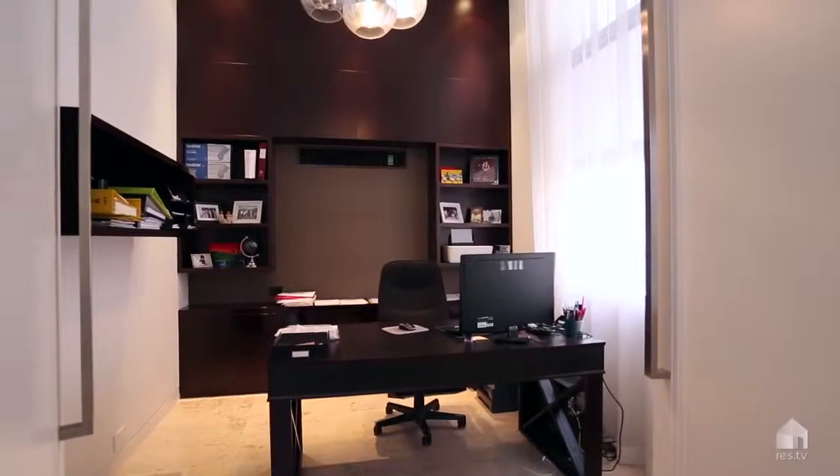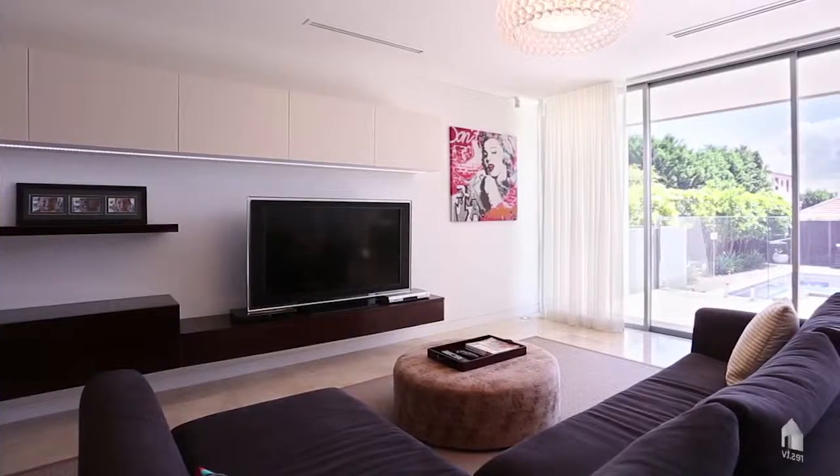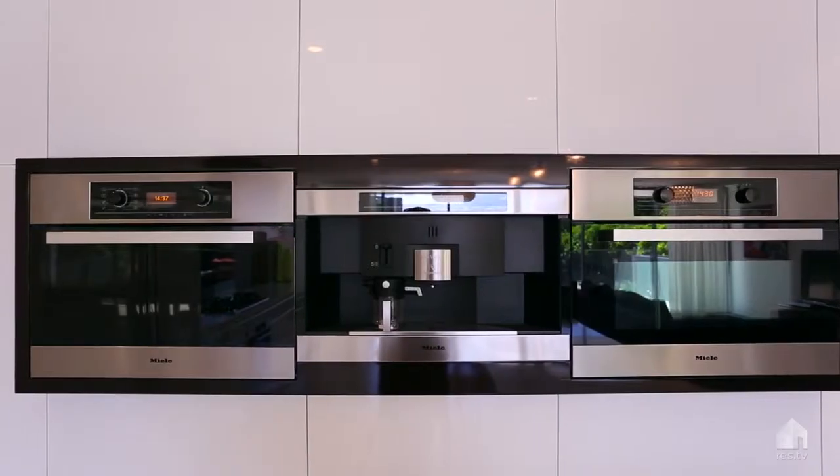This house has all the modern-day features including an internal lift, smart house technology, integrated sound and high-end appliances.